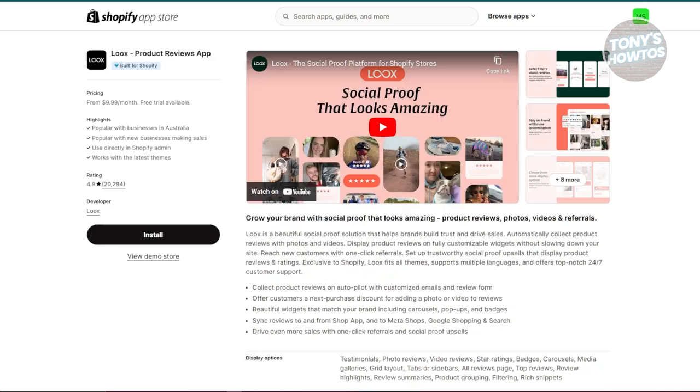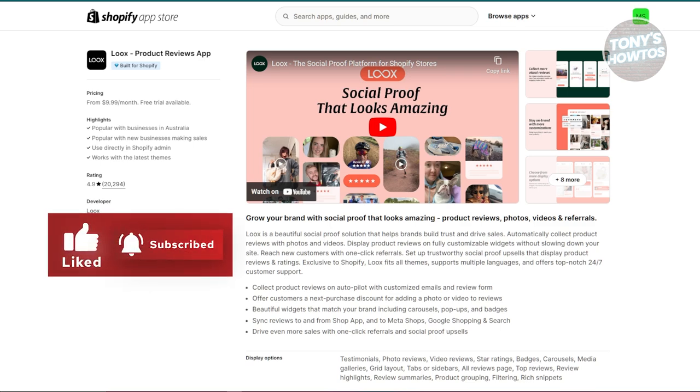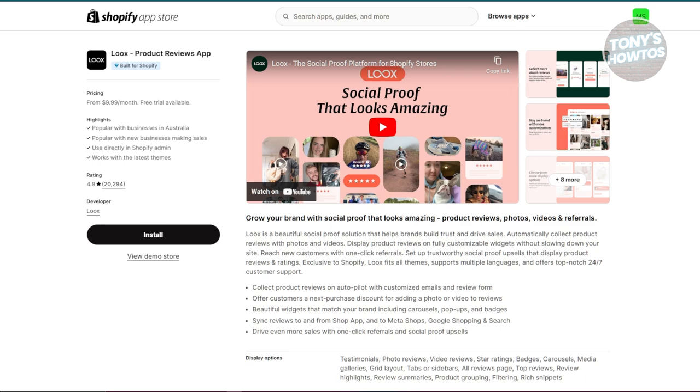The last app we'll be discussing is the Looks app. Looks is a product review app that specializes in showcasing customer reviews through photos and videos. Customers can leave reviews with images or videos showing how clothing looks on them, and you can display these reviews on your product page with various customizable widgets. Visual reviews are particularly powerful for clothing stores because they show real-life examples of your products, which builds trust with potential buyers and can significantly boost your conversion rates.